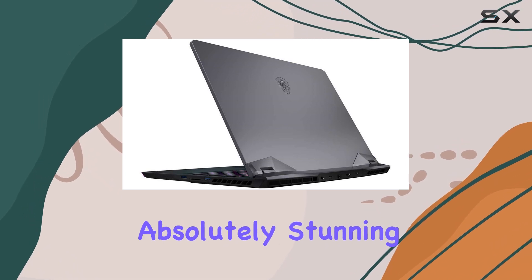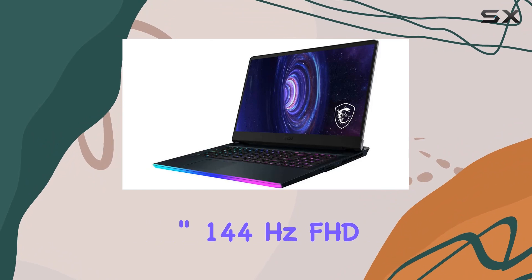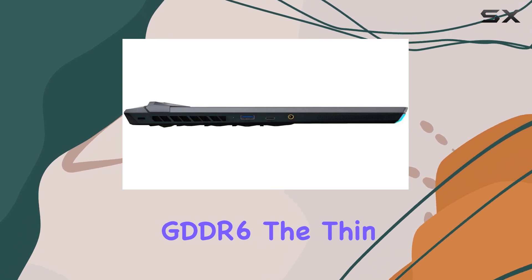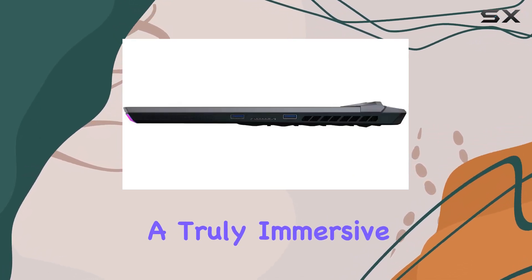Gaming visuals are absolutely stunning on the 17.3-inch 144Hz FHD display powered by the NVIDIA GeForce RTX 3060 with 6GB GDDR6. The thin bezel and IPS-level technology make gaming a truly immersive experience.